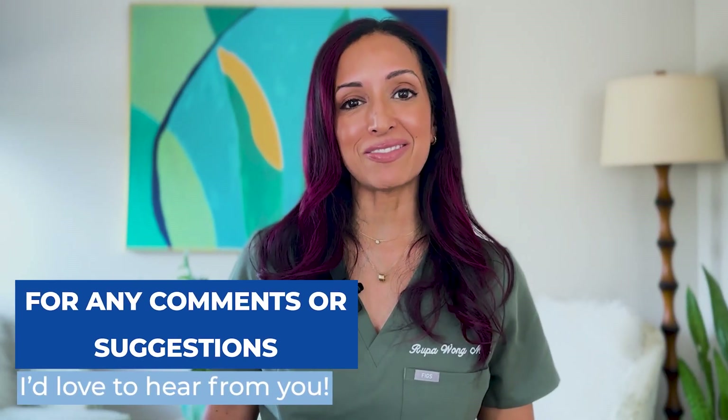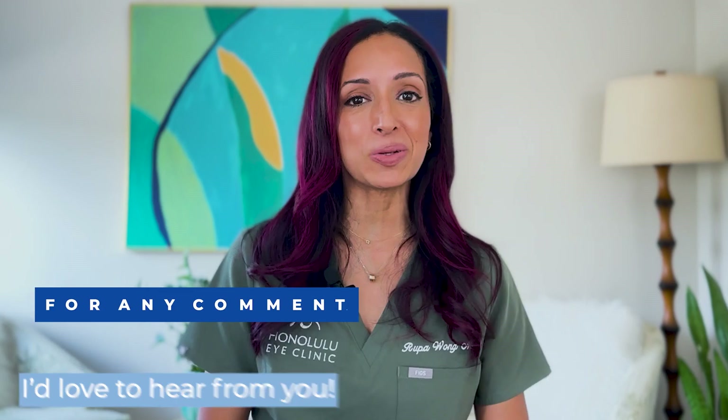That's it. If you have any questions or comments, concerns, or topics you want me to address, drop them all below — I read each and every single one. Thank you so much for joining me. Until next time, I'm Dr. Rupa. Bye for now.